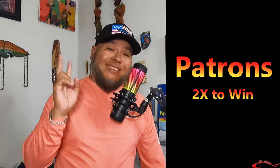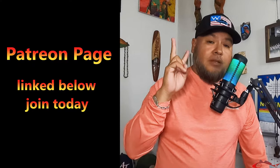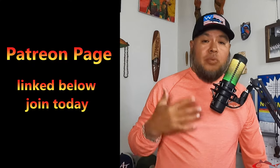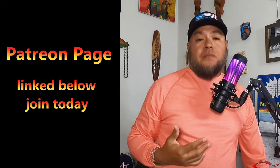My Patreons are going to get double the chance to win. I'll take all my Patreons and put their name in the hat, and when they enter here on YouTube and say giveaway in the comment, they'll enter themselves for the second time. Patreons get double the chance to win because that's my way of saying thank you for supporting the channel further. I appreciate each and every one of you.